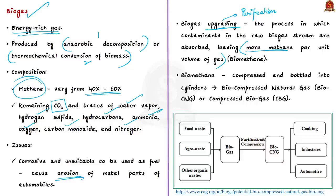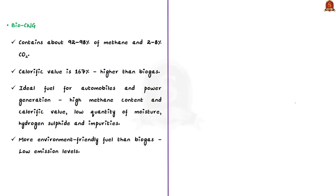Biogas upgradation is the process by which contaminants in the raw biogas stream are absorbed, leaving more methane per unit volume. The final product is called biomethane. When compressed and bottled into cylinders, it is called bio compressed natural gas — bio CNG, or compressed biogas (CBG). Bio CNG contains about 92–98% methane and only 2–8% carbon dioxide. Its calorific value is 167% higher than that of biogas, making it an ideal fuel for automobiles and power generation.